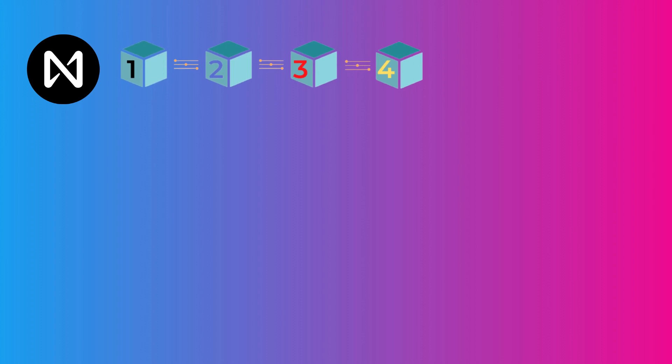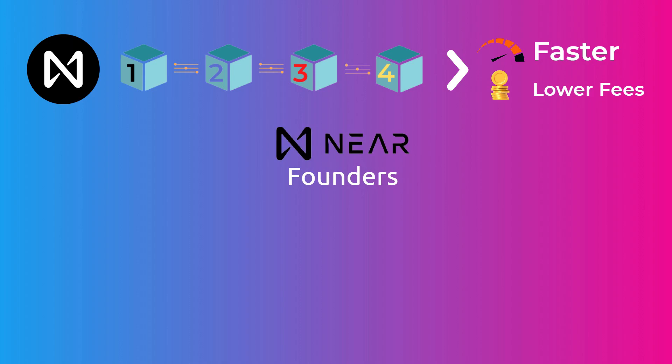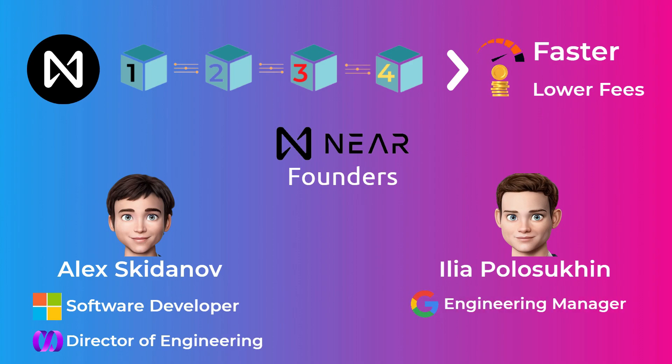NEAR is a decentralized platform that allows developers to build decentralized applications on top of it, just like Ethereum, but with a much faster blockchain and much lower transaction fees. NEAR was founded by two software engineers, Alex Skidanov and Iliya Polosukhin. Alex worked at Microsoft as a software developer before moving to MemSQL as the Director of Engineering. Iliya was an engineering manager at Google, and they both started working on NEAR in 2018.